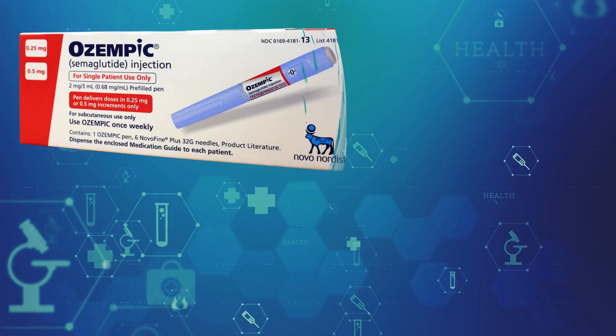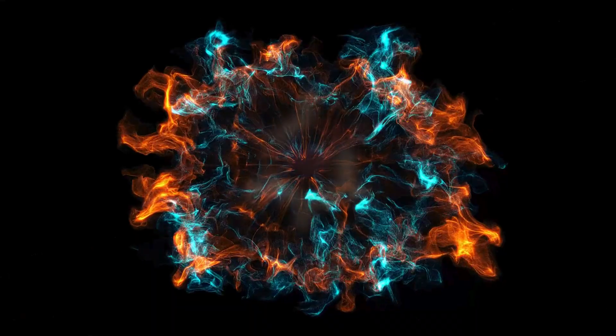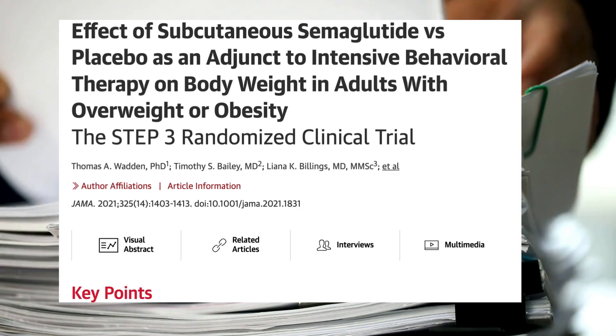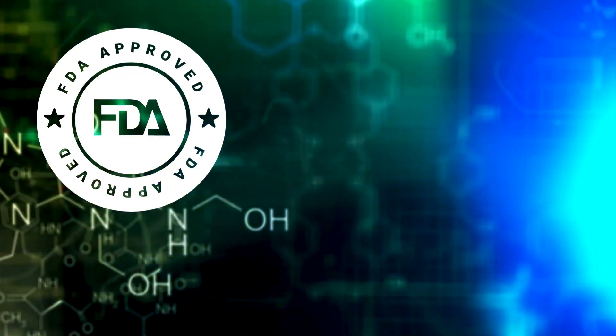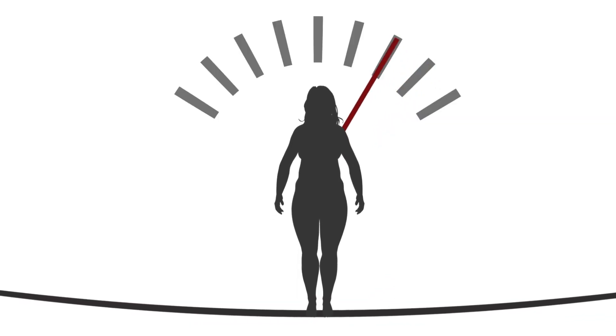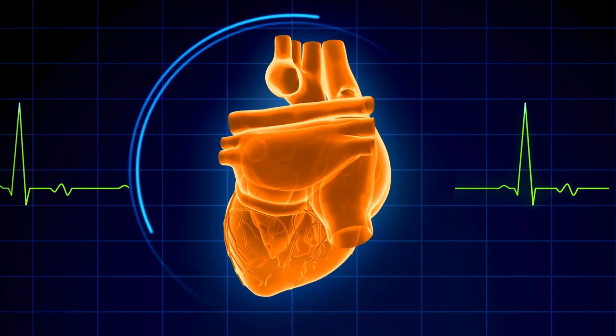Semaglutide, better known as Ozempic or Wegovy, has taken over the weight loss and diabetes world. But what if I told you that its impact goes beyond just shedding pounds? I dug through every clinical trial, from FDA approvals to ongoing research, so you don't have to. And what I found — it's not just a weight loss drug. It is something way bigger.